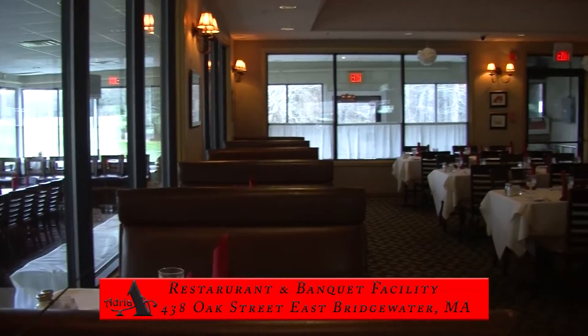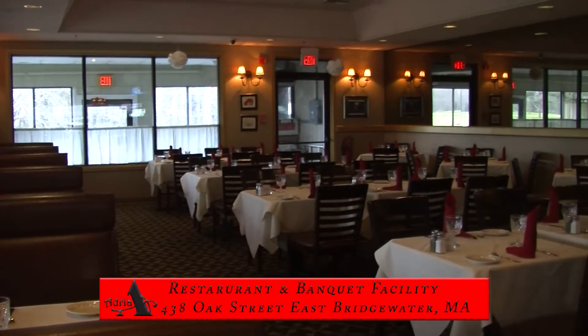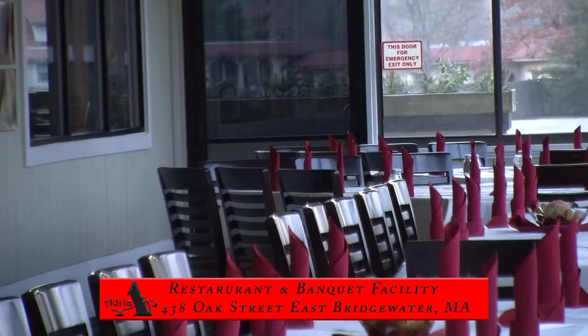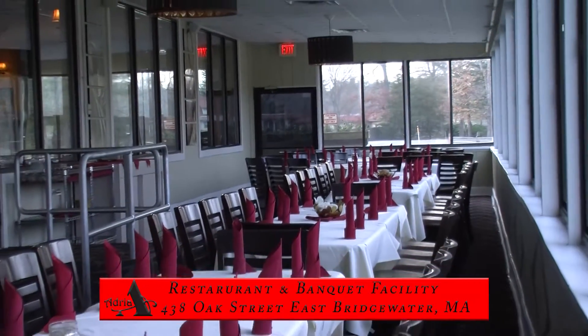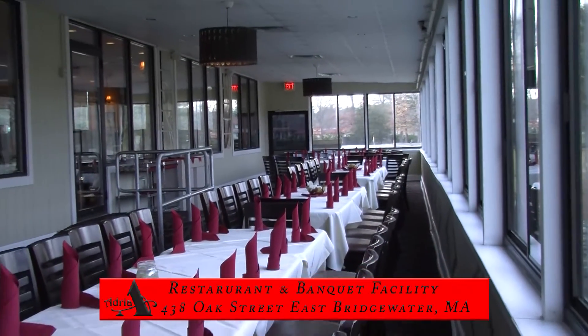A second area set apart from the lounge offers booths and tables to accommodate every member of the family. The third area, a few steps down and separated from the main restaurant by windows, is known as the fairway room.